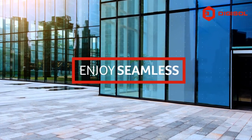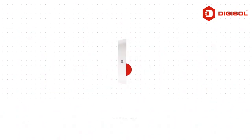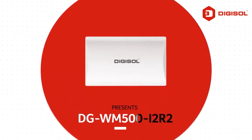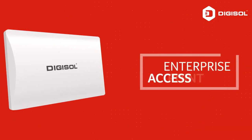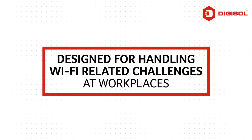Enjoy seamless and uninterrupted wireless connectivity with Digisol's DGWM500i2R2 Enterprise Access Point, designed for Wi-Fi challenges at workplaces.